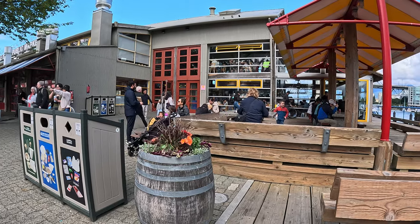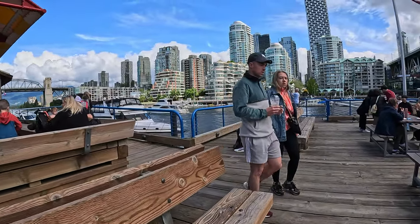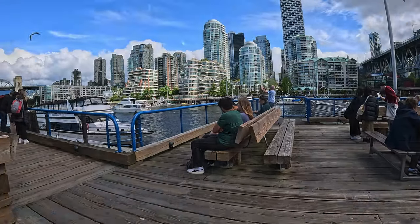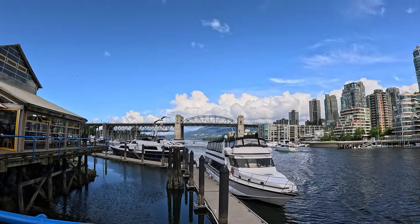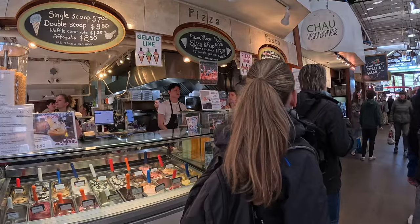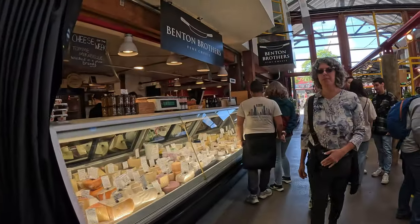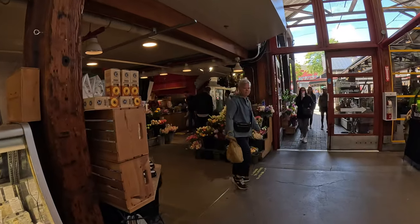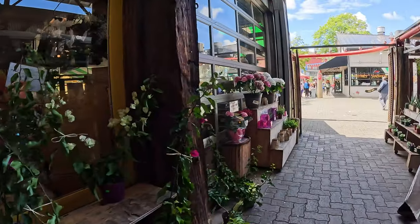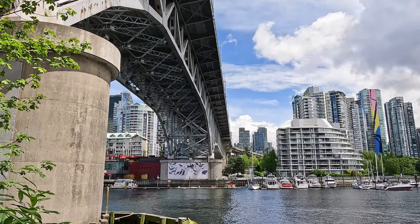The later in the day it got, the busier the market got. It was time for lunch and we had a really good look around to see what we were going to eat. I decided to get some sushi — it was absolutely fantastic, really fresh and flavourful. We found a seat outside and had lunch soaking in all the vitamin D from the late spring sun. By this time we were both feeling quite tired, so we left the public market and continued on a little stroll around the rest of Granville Island.